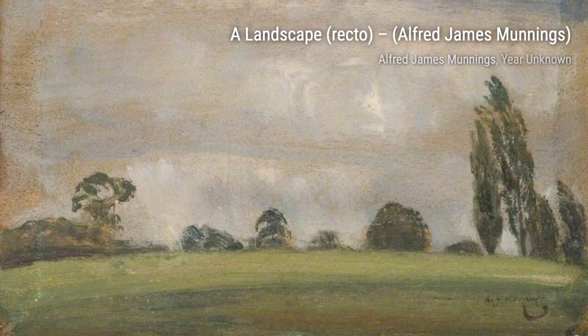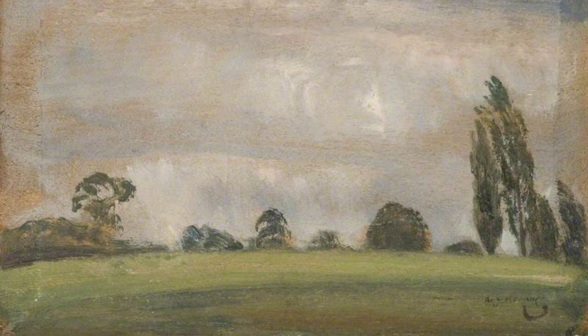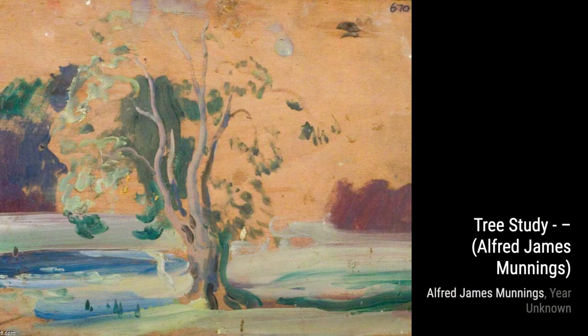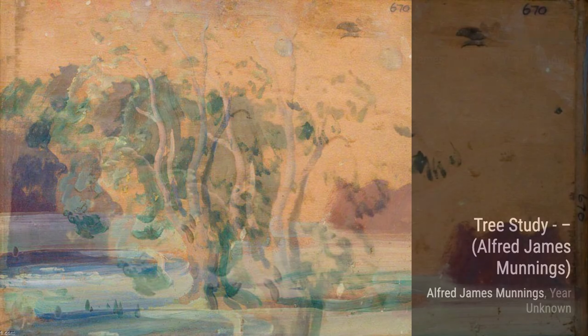And there you have it, a glimpse into the incredible artworks of Sir Alfred James Munnings. Stay tuned for more artist spotlights on VisArt. Thanks for watching, and remember to appreciate the beauty that artists bring to our world.